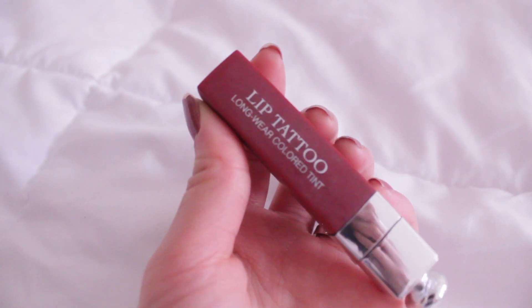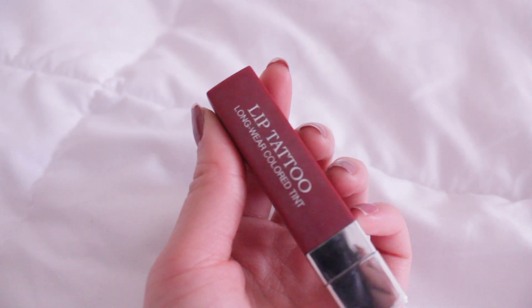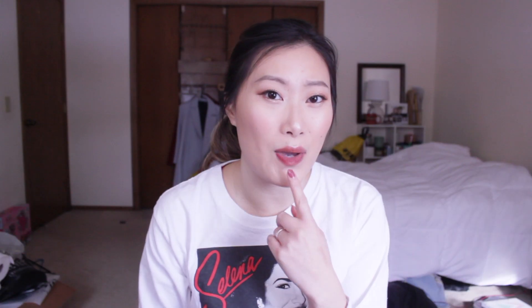I also want to talk about some makeup. First I have the Dior Lip Tattoo Longwear Color Tint. This retails for $30. That's pretty pricey for a lip tint but I think it's worth the money because it actually fades gracefully — it doesn't fade patchy or give you any of that weird outer rim look. It just evenly fades and then you can choose to reapply or not.